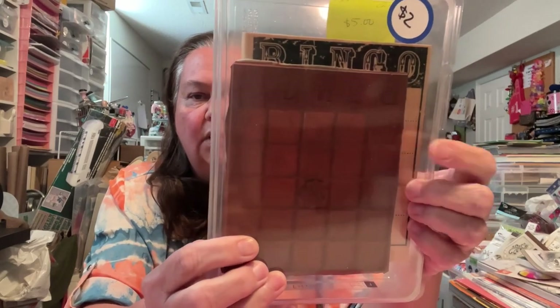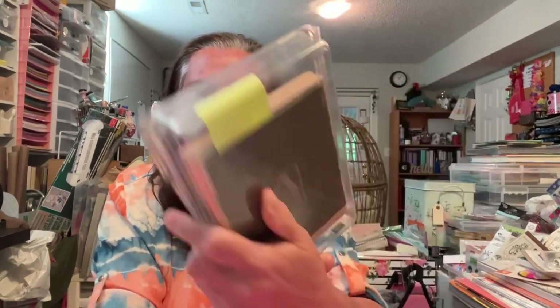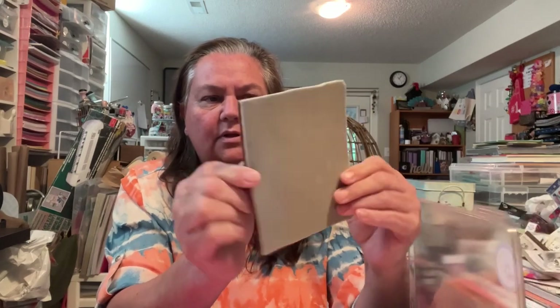The last one I picked up is a Stampin' Up set — it's a wood-mounted stamp and I'll have to do a little bit of repair. It was $2, but it's the bingo. I don't know that I will mount it because it looks like it's been partially unmounted. I'll probably keep it like that and put on the repositionable. I'll come in and clean that up a little bit, but I thought this would be fun to create some little bingo cards. I love bingo cards for my mini albums.